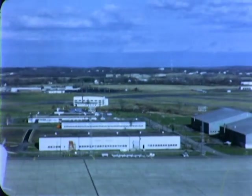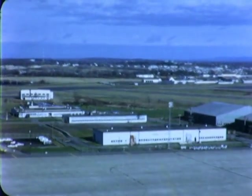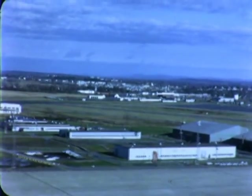General Electric's Mechanical Drive Turbine Department has established a new rotor manufacturing facility in Bangor, Maine, at the former Dow Air Force Base, now bustling Bangor International Airport.